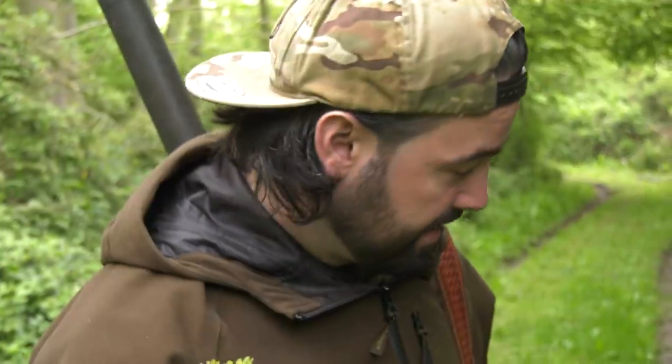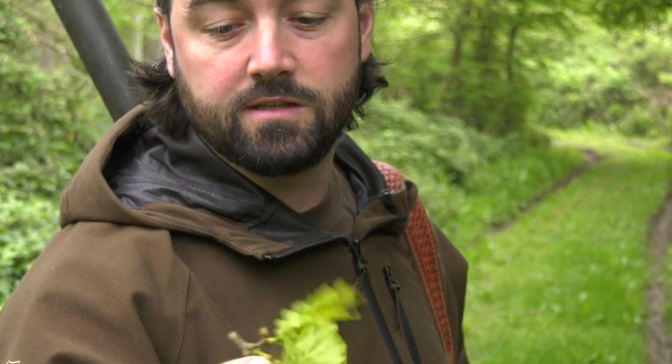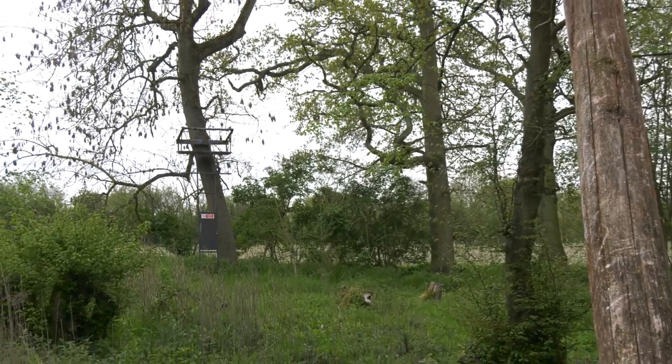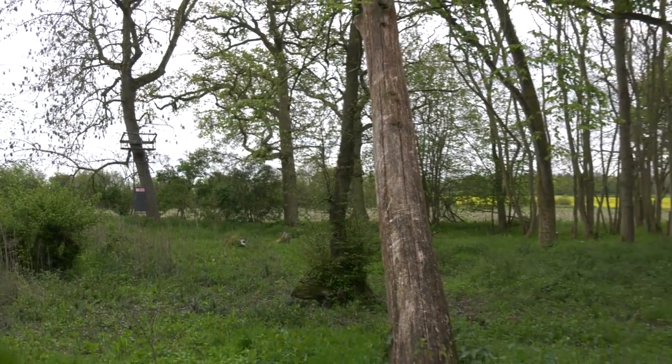Recently we've noticed a lot of the ends of these oak trees have fallen down, like they've been bitten. We don't exactly know what it is, so maybe you guys can tell us what's the cause of this. David's noticed it a lot at home too, and now we're on this permission we've seen them all over the place. It's going to be quite interesting to find out what's causing it.